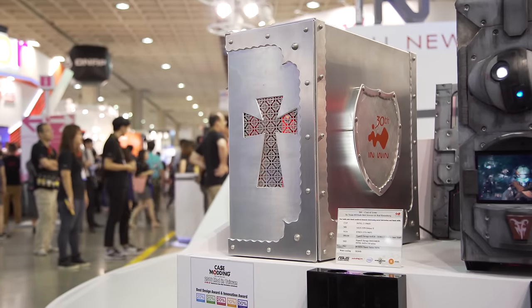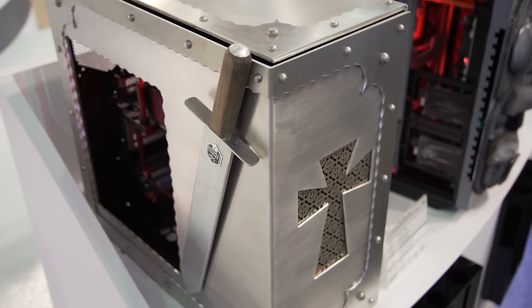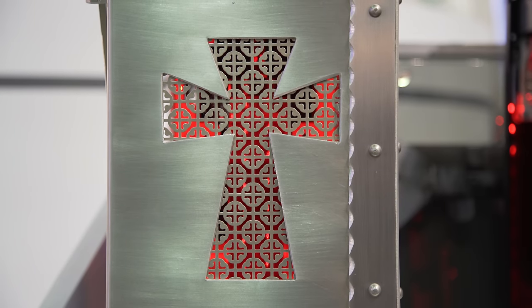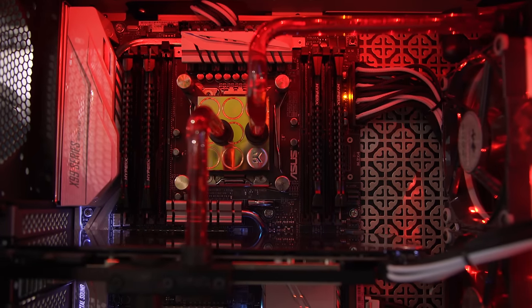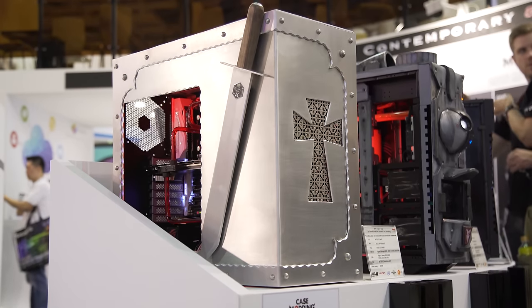First up is Coat of Arms by BS Mods. They have the 30th anniversary logo on the shield on the back and a sword on the front — it is very obviously a medieval theme. One of my favorite things harkens back to Scrapyard Wars: they have this stuff they found at Home Depot, which goes behind the cross and on the inside of the computer as a skirt for the motherboard tray. Apparently it costs $20 and it adds a ton to the theme — it looks perfectly medieval.